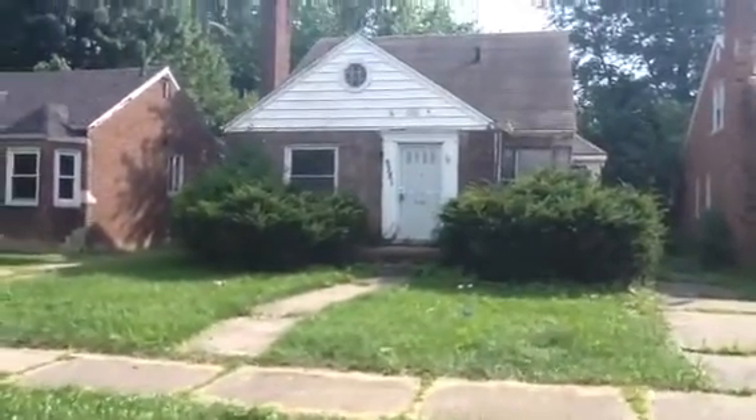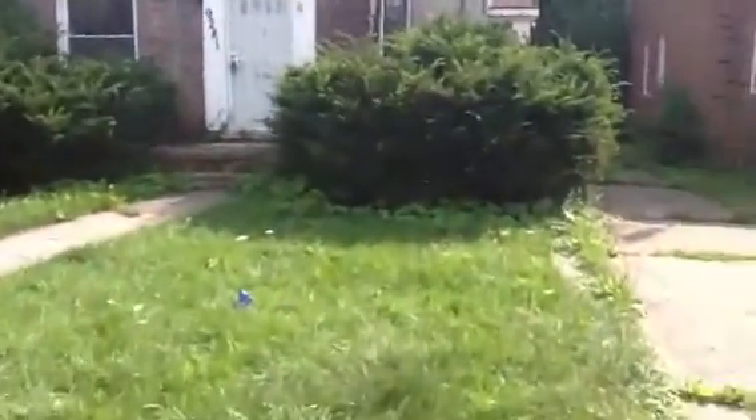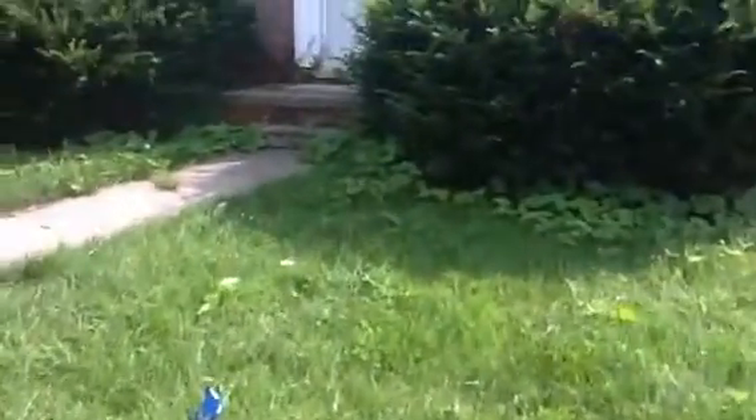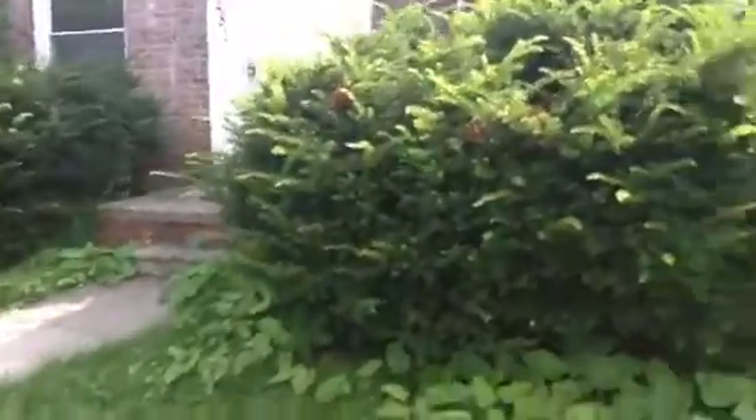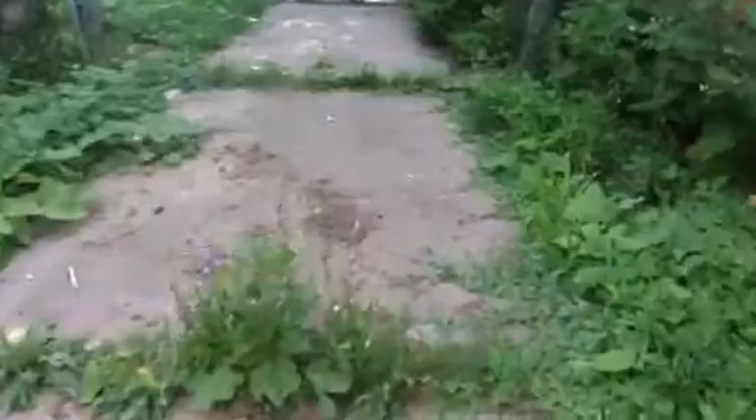This is 9281 Bedford. The yard definitely needs to be cut. That's where I kicked in the side door. The house is boarded up so you can't really see that grate inside. Definitely need to get all the debris out.